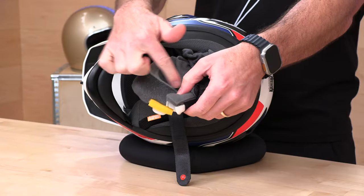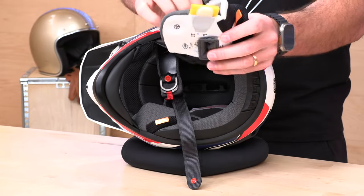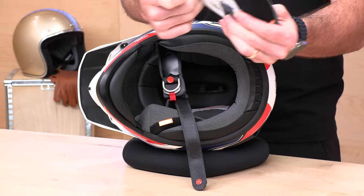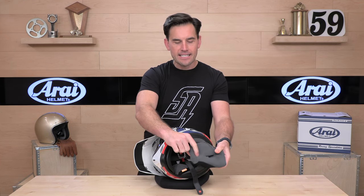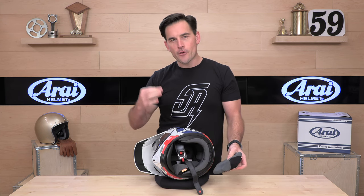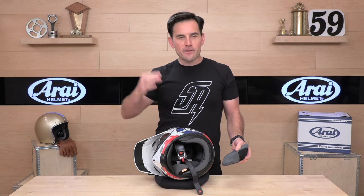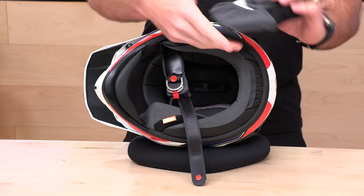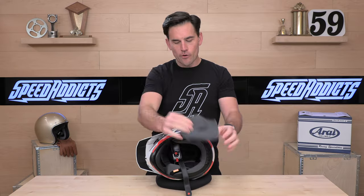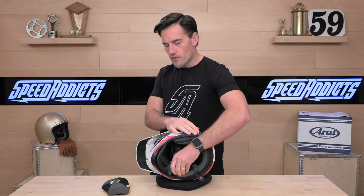Down below, this is where you're going to want to put your Cardo or similar comm system speaker, and then you can just pull the sock right over that. It doesn't have a dedicated speaker pocket per se, but it does have a nice large ear pocket. That's another thing with Arai helmets — when you put them on, your ears typically don't get bent over or caught up because of the nice large ear pockets. Very comfortable, with moisture-wicking, antimicrobial fabric — the same stuff they use in most of their helmets.